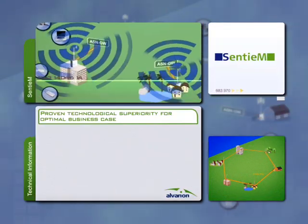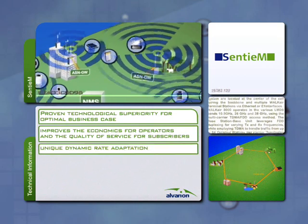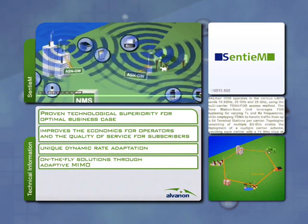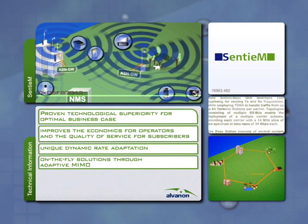Centium technologies significantly improve coverage, capacity and quality of service by utilizing advanced antenna technologies, enhanced radio resource management and a unique radio network architecture.